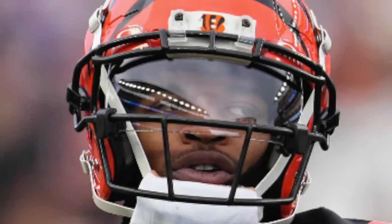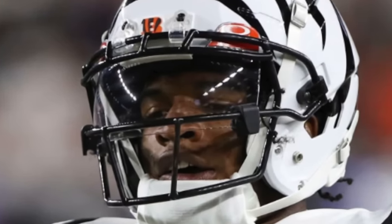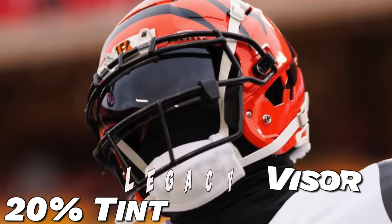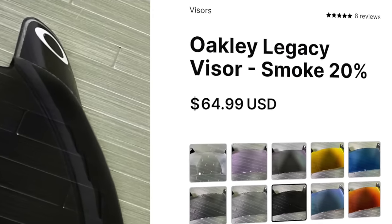This season Ja'Marr Chase has worn three different visors. The first is his game-day visor — the Oakley Legacy, totally clear. A visor is a great addition to any helmet setup: it looks really cool and gives you some nice added eye protection. If you want this exact visor, it's $55 from Green Gridiron. The next visor he's worn is the Oakley Legacy in 20 tint, which is much darker. He only wore it in pregame — these darker ones are illegal to wear in-game unless you have a doctor's note, but they're great for practice or pregame swag. Green Gridiron has them for $65.